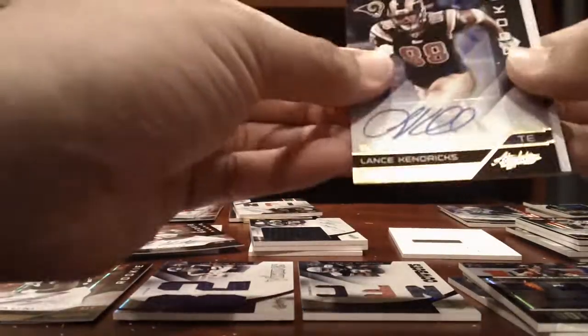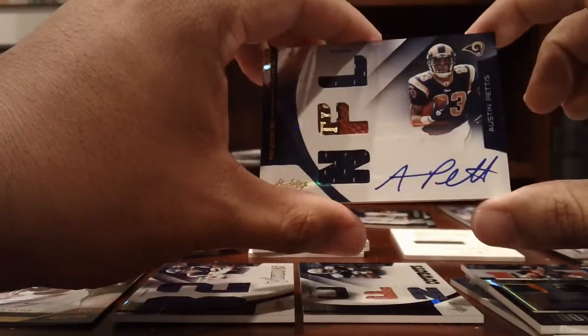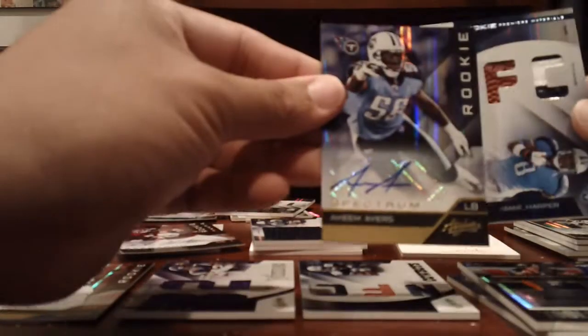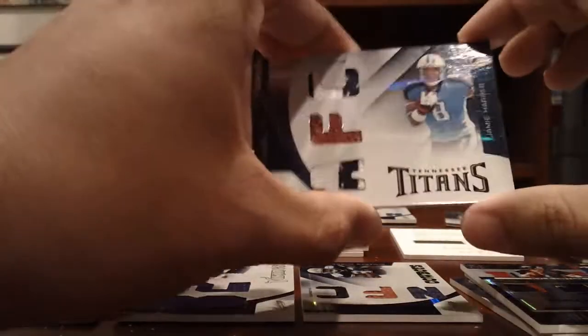Rams — Lance Kendricks, 299 Auto. Greg Salas, 299 Auto. And then Austin Pettis RPM Auto, numbered to 299. Titans — Akeem Ayers, 299. And a nice 2-color patch, Jamie Harper, numbered to 25 — 2 of 25 — for the Titans.